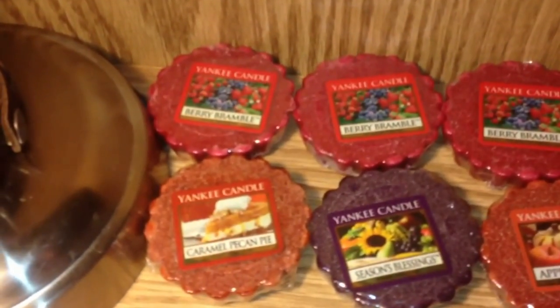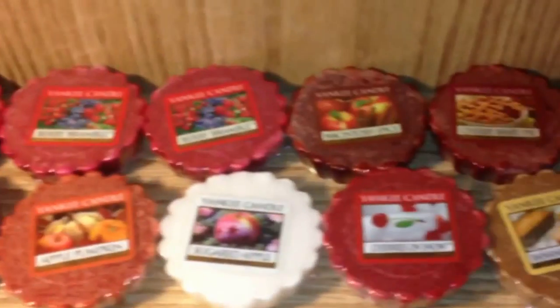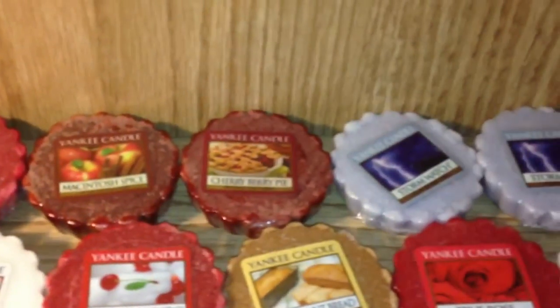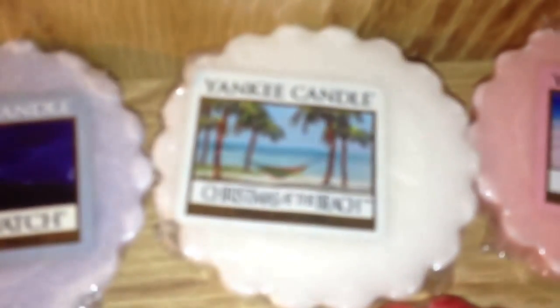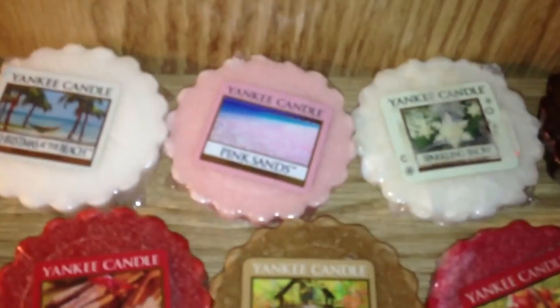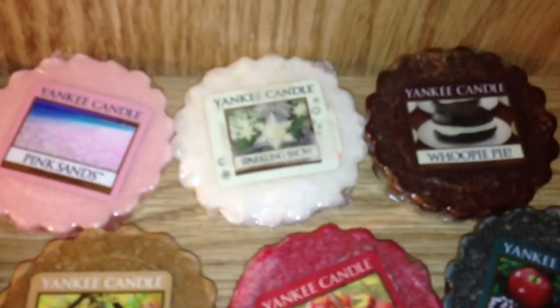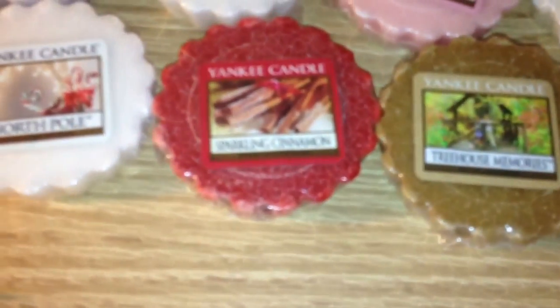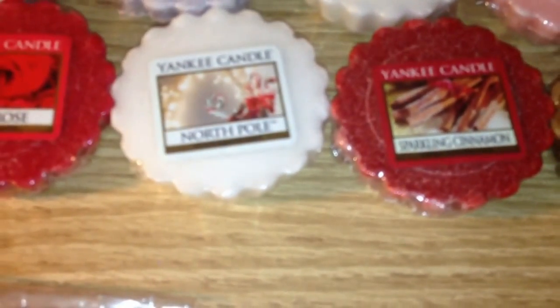We have Yankee Candle Tarts. We have Berry Bramble, four of those. A Macintosh Spice, Cherry Berry Pie, two Stormwatches, A Christmas at the Beach — and does this drive you nuts if the label is uncentered on the tarts? It just makes me mad. A New Pink Sands, Sparkling Snow, Whoopi Pie, Apple and Pine Needle, Macintosh and Peach, Treehouse Memories, Sparkling Cinnamon, North Pole.